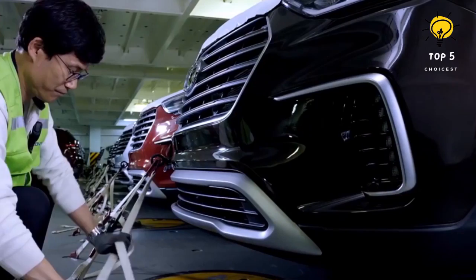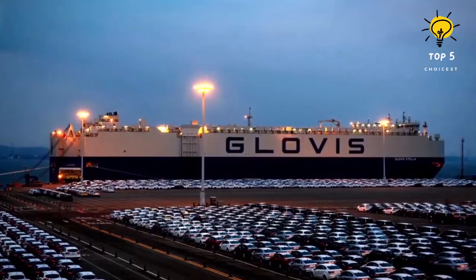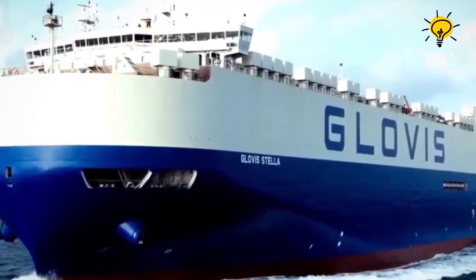This ship is among the fleet of Hyundai Glovis, responsible for transporting various modes of transportation such as cars, buses, and trains. With around 60 ships at their disposal, the company connects countries worldwide.